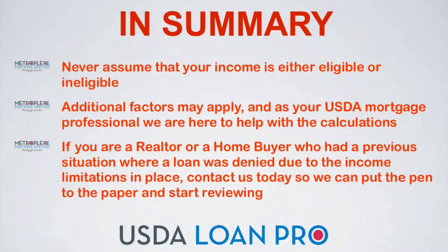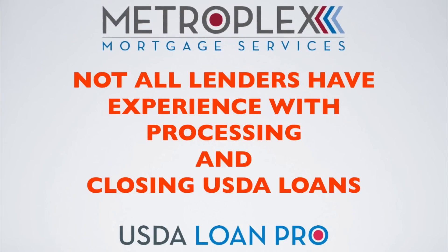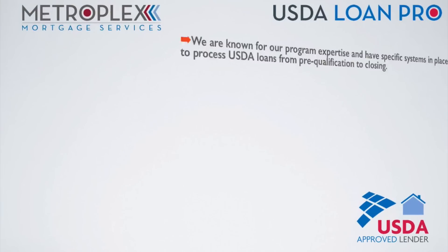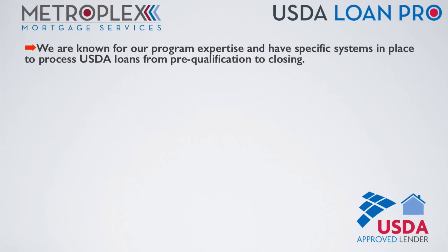Remember, not all lenders have experience with processing and closing USDA loans. I see this each and every day on the second opinions that come across my desk. As an approved USDA lender, we are known for our program expertise and have specific systems in place to process USDA loans from pre-qualification to closing.